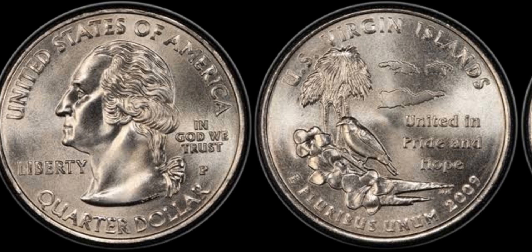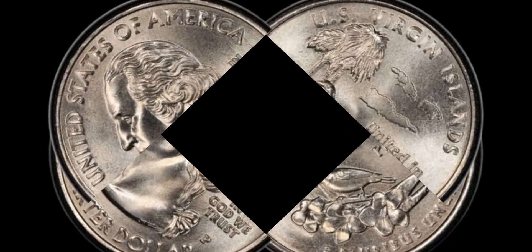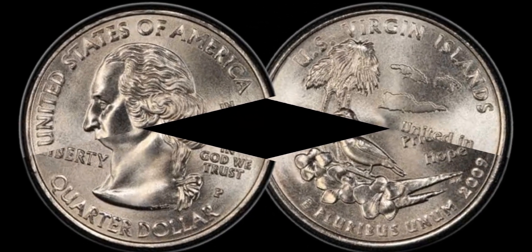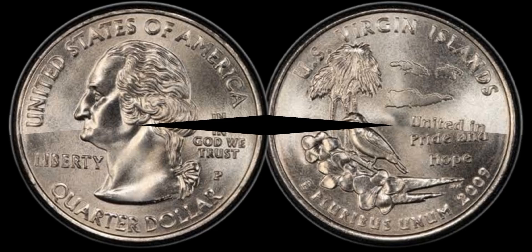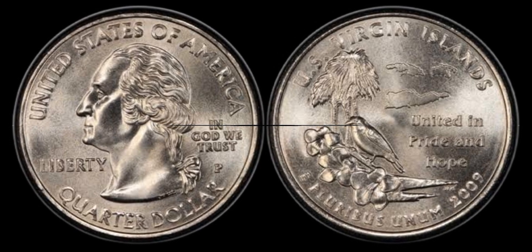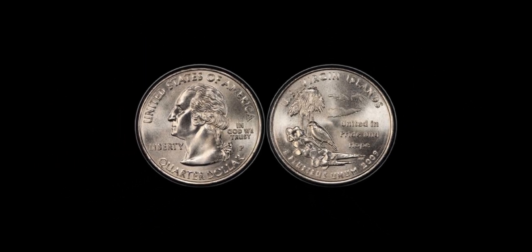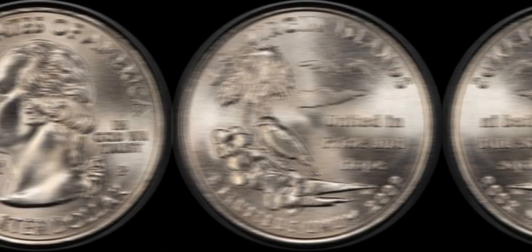So, why exactly is the 2009 D quarter dollar worth 1.1 million dollars? Well, the answer lies in its rarity, and more specifically, the rare minting errors associated with certain coins from this year. One of the major reasons collectors are paying big bucks for this coin is due to a rare minting error that occurred during the production process. Some 2009 D quarters have been found with double dies, off-center strikes, or die breaks. These kinds of errors are what truly drive up the value.